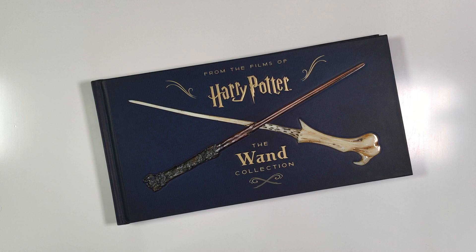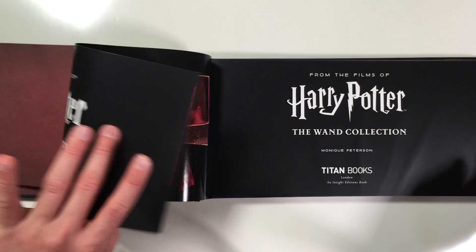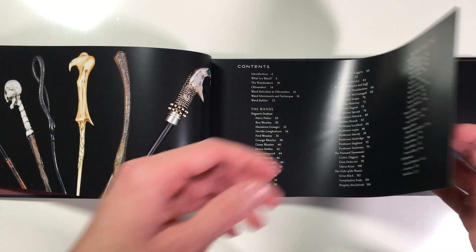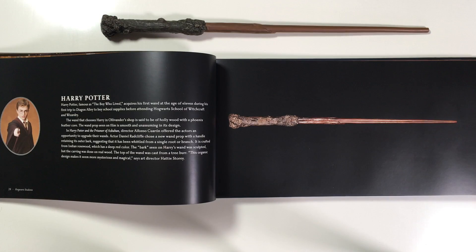I got this wand book quite some time ago and it is filled with a lot of interesting information. There are some wands here that I've never seen close-up before, so they actually put quite a lot of thought into making wands — not just like a wooden stick — and we actually see a close-up of the progression of wands as well.